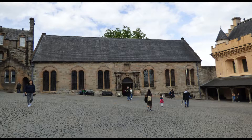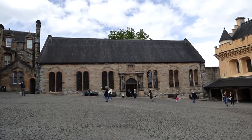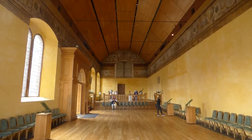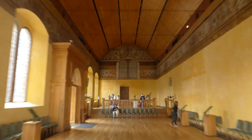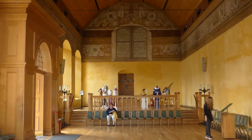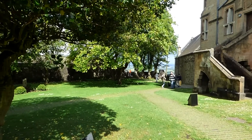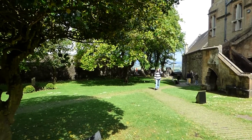The chapel royal lies at the far end of the inner close. The original chapel, in which Queen Mary was crowned in 1543, no longer exists. This nearer chapel was built in 1594 to christen Prince Henry, the son of James VI. Behind the chapel royal lies the Douglas Gardens, where tradition has it that James II murdered the 8th Earl of Douglas and disposed of his body near this spot.